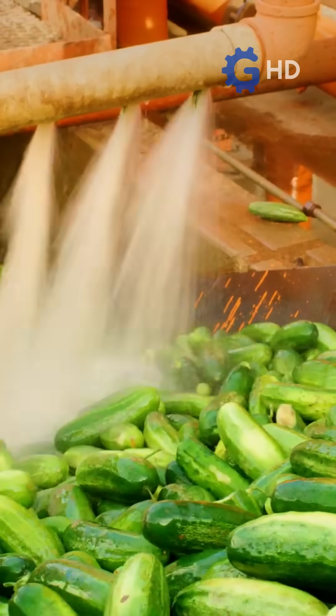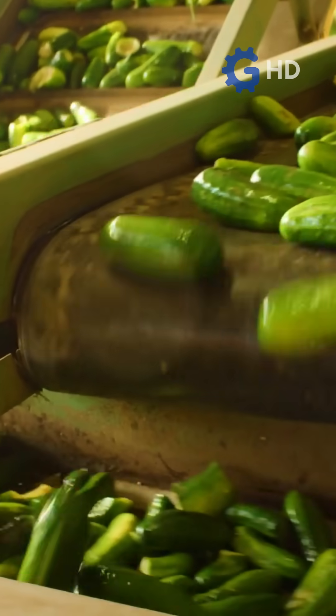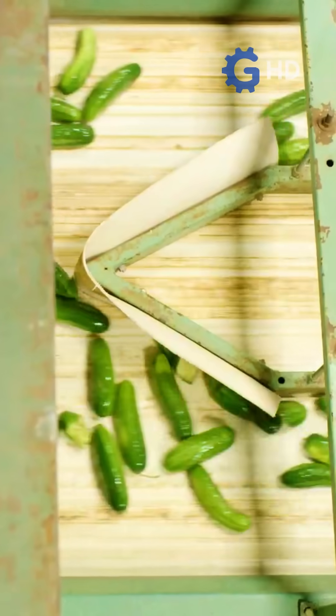Once clean, the cucumbers are placed on a conveyor belt that moves them to the next processing phase. Here, they are carefully sorted by size and quality to ensure only the best ones reach the market.